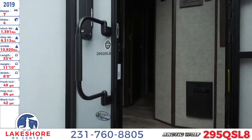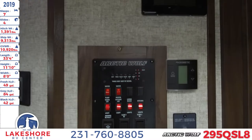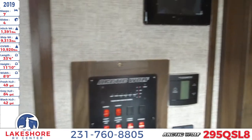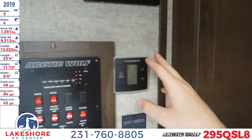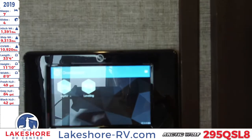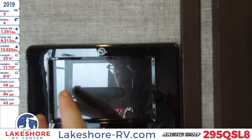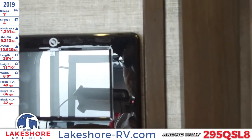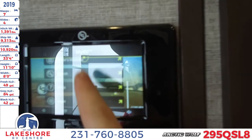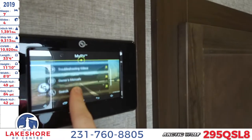You'll see the nice fold-out three-step entry steps and a nice large grab handle. As we work our way inside, you'll see the slide control, lights, heating and cooling, as well as a touchscreen one-touch control for your leveling so you can do that really easily. You also have the My RV system where you can get lots of information like guides and troubleshooting, all right there.